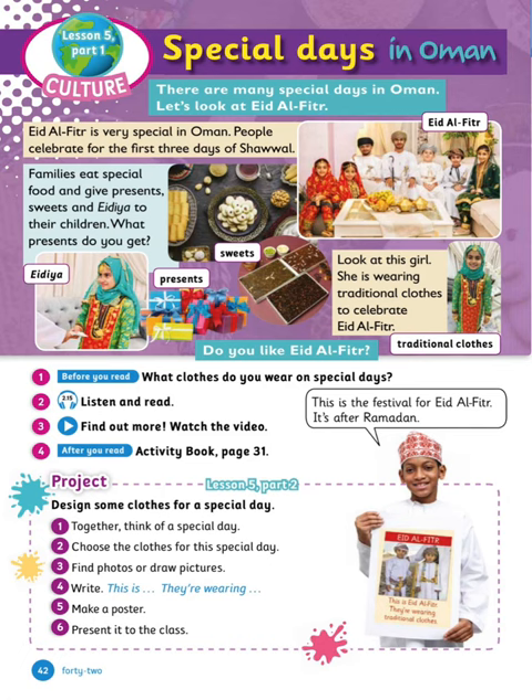Moving on to special days in Oman. There are many special days in Oman — let's look at Eid al-Fitr. But before we read, what clothes do you wear on special days? Eid al-Fitr is very special in Oman. People celebrate for the first three days of Shawwal. Families eat special food and give presents, sweets, and Eidiyah to their children. She is wearing traditional clothes to celebrate Eid al-Fitr.